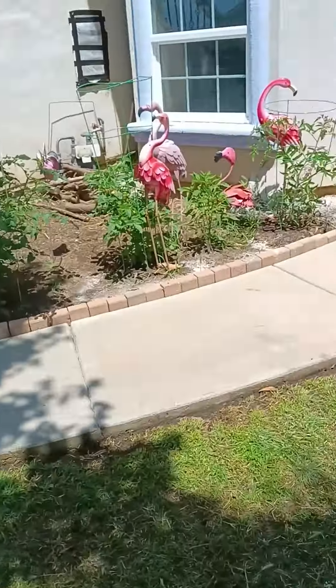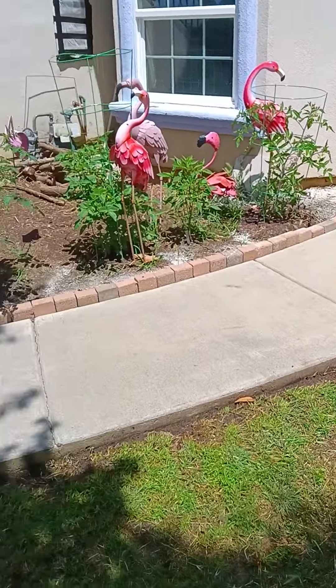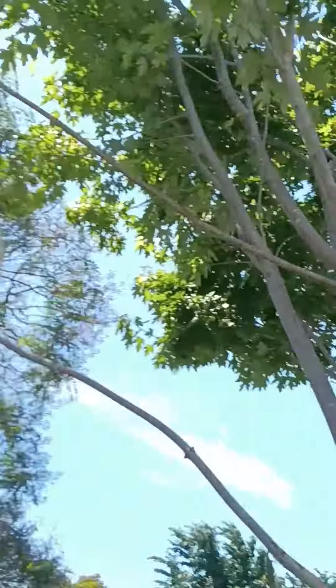That's the tour. Flamingos are doing good too. You guys have a good day.